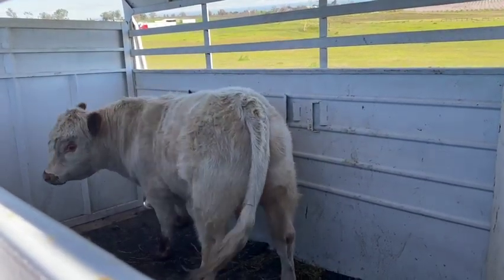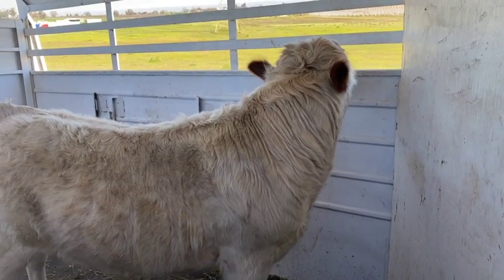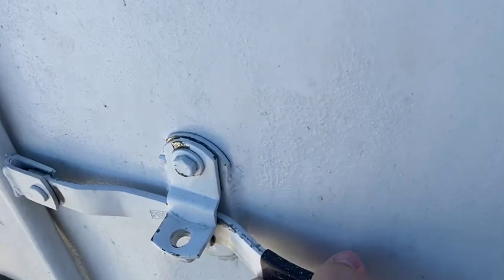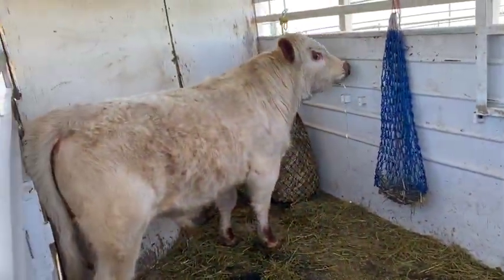I'm going to pull over before I get onto the main road and do a little check on him, then we'll drive back and introduce him to the ladies. Just checking to make sure everything's latched down. He freshly pooped in the trailer. Here we go.